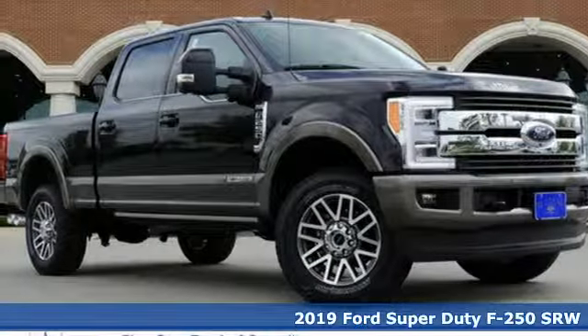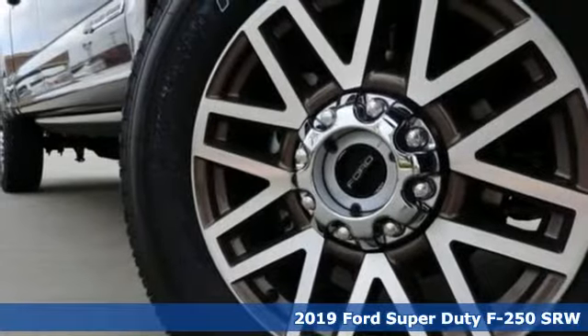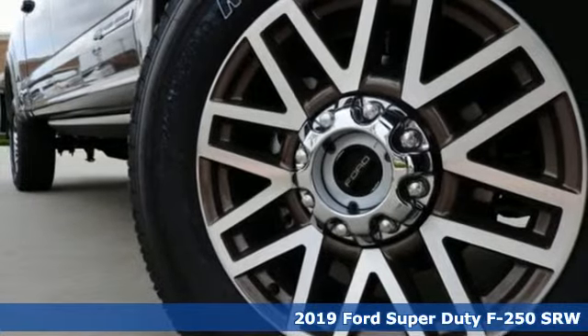Here's a new 2019 Ford Super Duty F-250 single rear wheel. Ford, where tradition meets innovation.